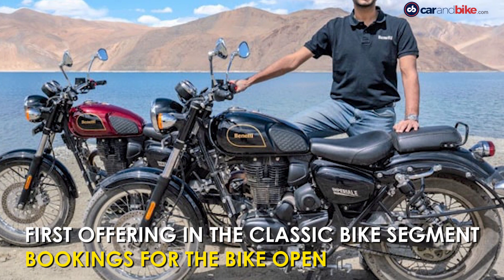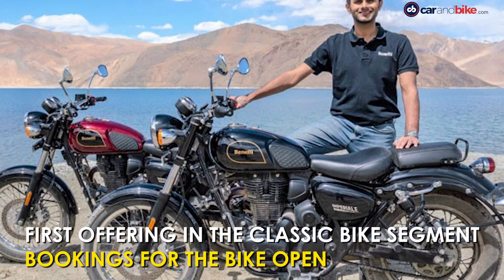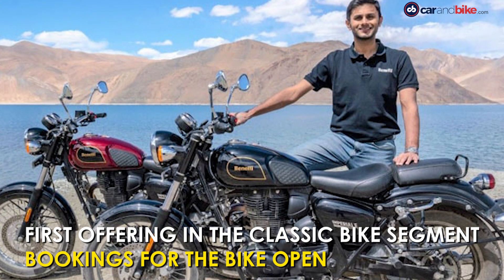Bookings for the Imperial 400 are now open for a token amount of Rs 4,000 across the company's dealerships and on its website.